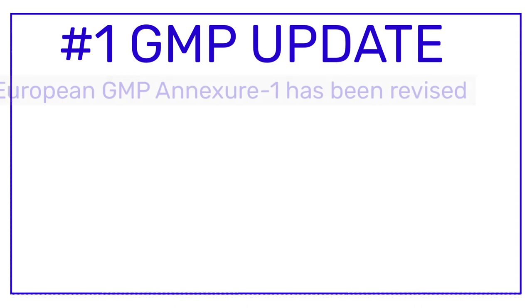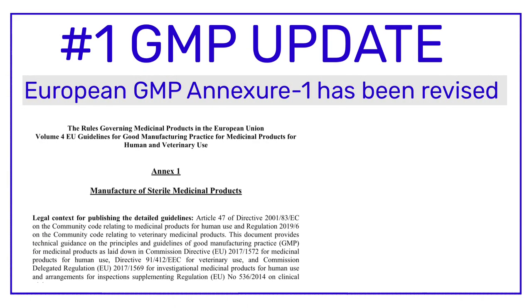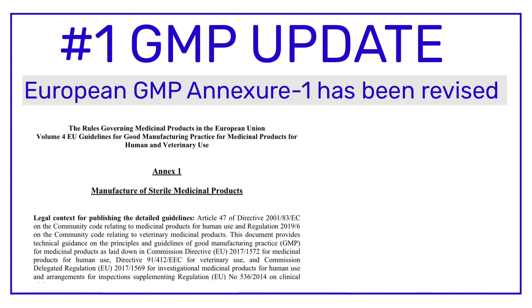The very first GMP update is related to European GMP Annex 1, which has been revised and was published on the 25th of August 2022. Annex 1 of the European GMP is a guideline for the manufacturing of sterile medicinal products — in other words, Annex 1 of the European GMP is applicable to injectables.